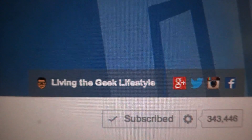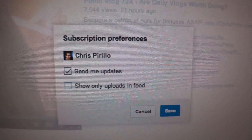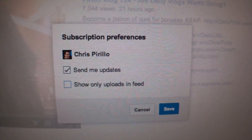First, head over there. Then, on the right hand side, right next to the subscribed area, press the gear icon. And finally, make sure you see that the 'send me updates' option has a check mark next to it. Otherwise, you won't get updates.